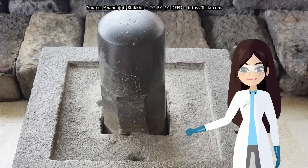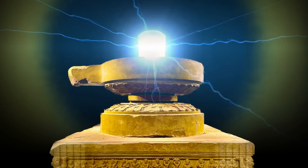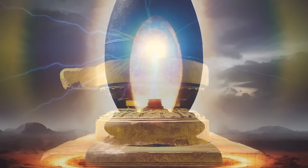As far as scientists can tell, lingas are only made from stone. They don't contain any components that could link them to nuclear reactors. If they were used to channel energy and create explosions on a nuclear level, it was done with a technology or a power that modern humans have no idea about.